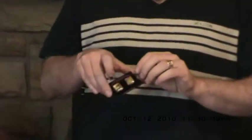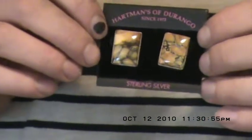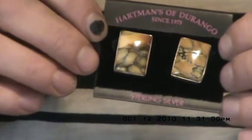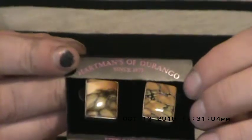Here's a pair of earrings that has a nice brown color to them and a little bit larger black spiderwebbing. Now this turquoise also comes in just brown with no matrix, but to me it's not too pretty without matrix to it. That's just my personal opinion.